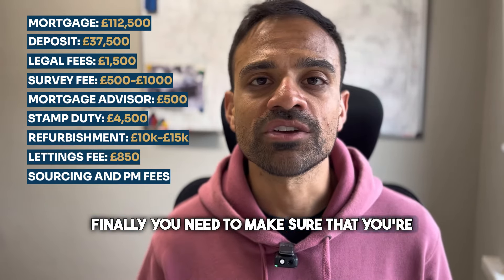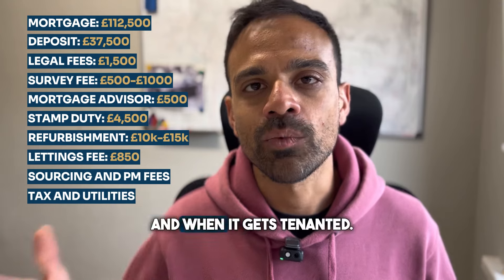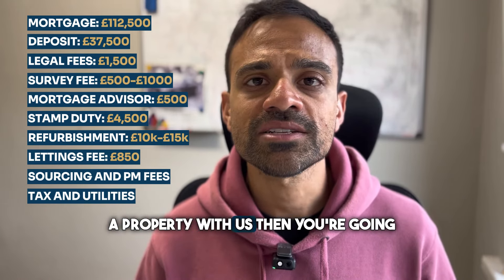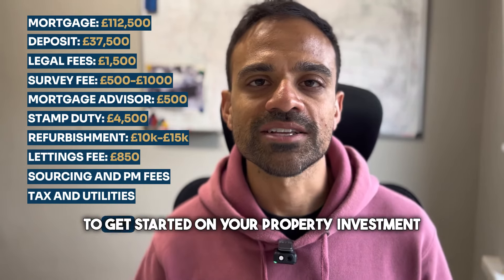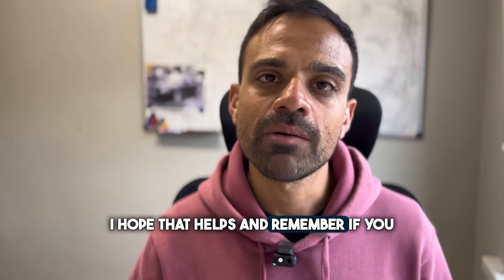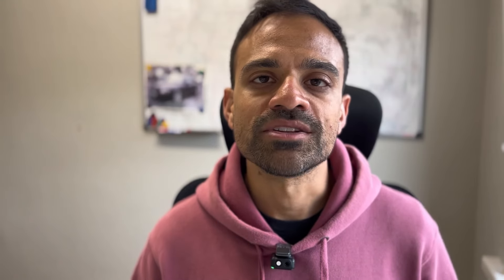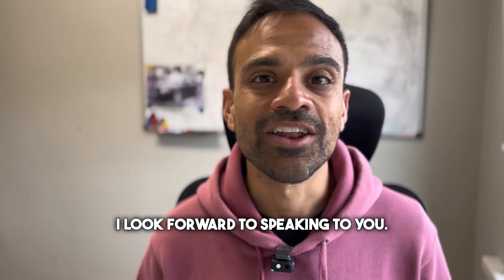Finally, you need to make sure you're including other incidental costs like council tax and utility costs between when you purchase the property and when it gets tenanted. So all in, if you're looking to purchase a property with us, you're going to need somewhere in the region of £65,000 to £70,000 to get started on your property investment journey. I hope that helps. If you need help getting started, visit our website at www.lifestylepropertypeople.co.uk or you can hit me up on Instagram. I look forward to speaking to you.